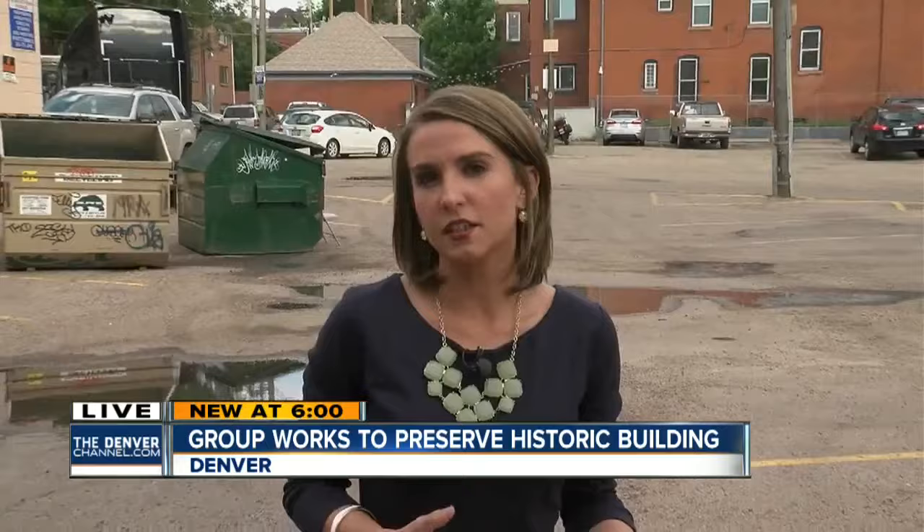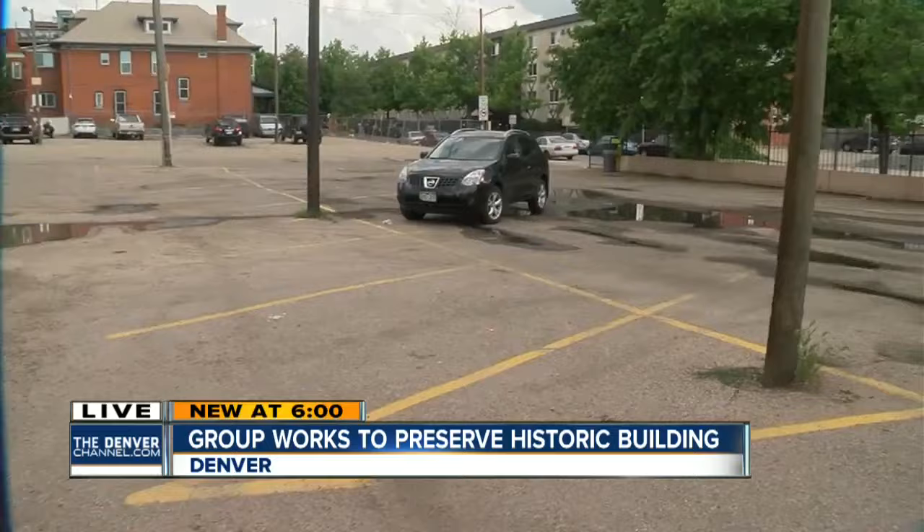The owner is now in the process of working with the community to try to find a solution that works for everyone. One of the options they're considering is turning this vacant lot into a new building while keeping the Art Deco part intact. If you want to sign that petition, we have put a link to it on the Denver 7 app.